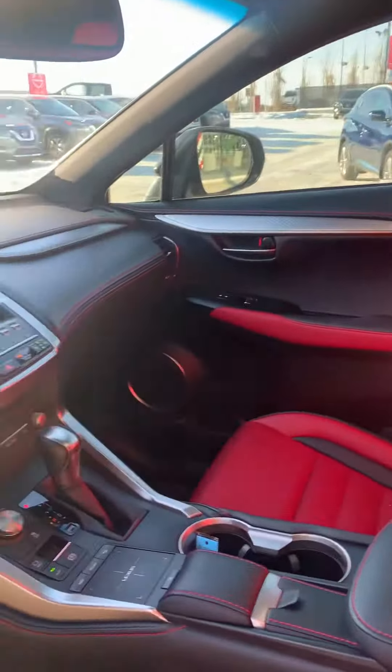Navigation, heated steering wheel, heated seats, lane departure warning system, lane keep assist, and of course all-wheel drive.